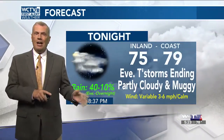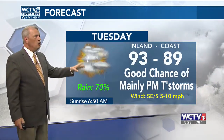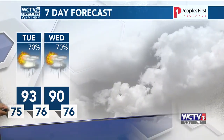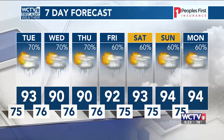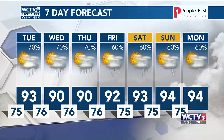The storms that are out there right now — give them about another two hours, they'll be done for the most part. Some mid to upper 70s to start your Tuesday, and then we're talking some low to perhaps mid-90s, with a good 70% chance for showers and storms. Wednesday and Thursday as well, then we drop those rain chances just a little bit. The highs get right back up to 92, 93, 94. I was hoping the seven-day might have a pot of gold at the end of that rainbow — give us about another month and we can start thinking about that.